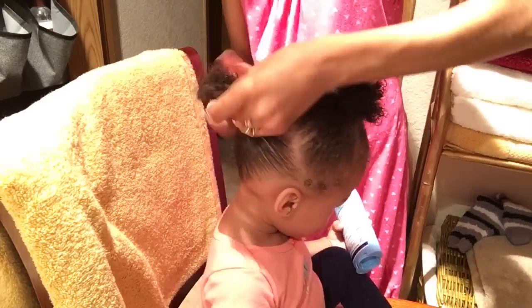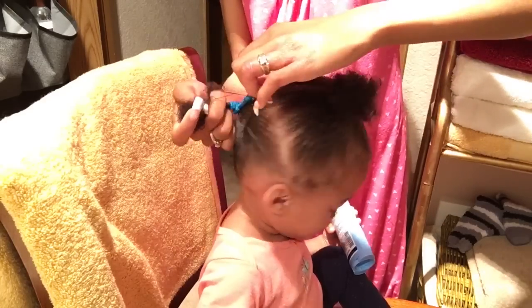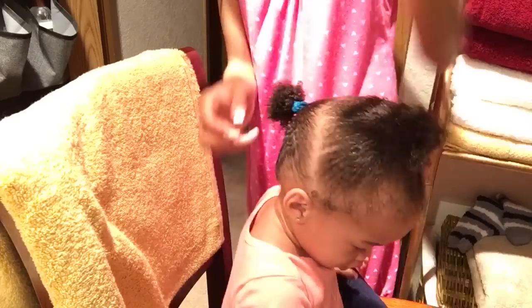I also wanted to point out: if you're going to be using ponytails, make sure that you just loosen them up, as you'll see me doing, because you do not want your child's hair to break at all.